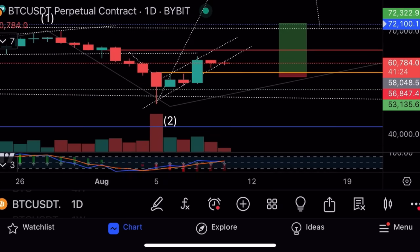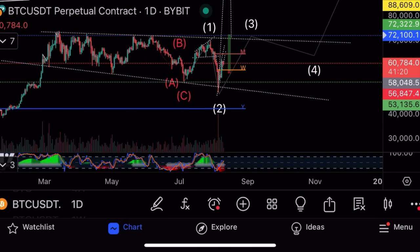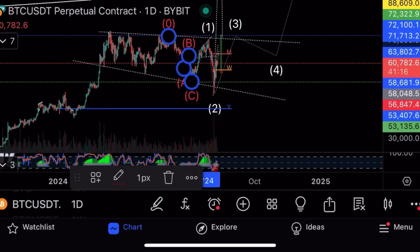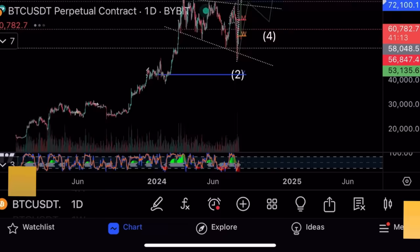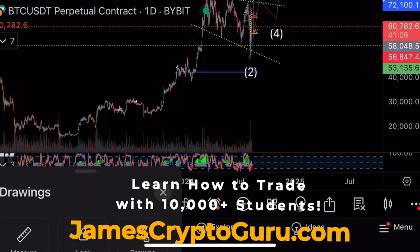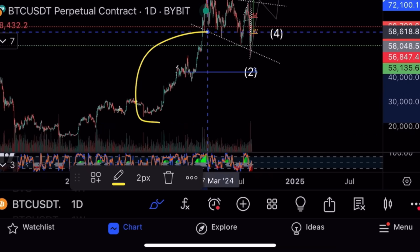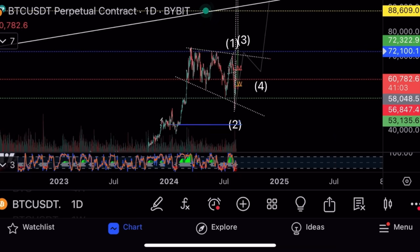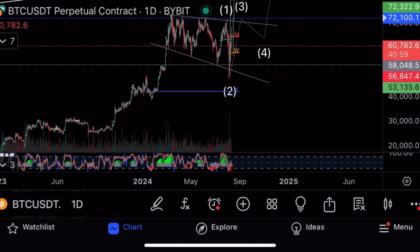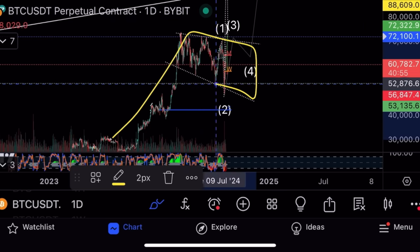Daily stochastic is heading up. Looking at major patterns — we've had two Elliott Wave counts on Bitcoin over the last two years on these videos. We had the first count, then the second count, and now we've started the third count from here. It just looks like that big bull flag I showed on the chart — a huge flag breakout.